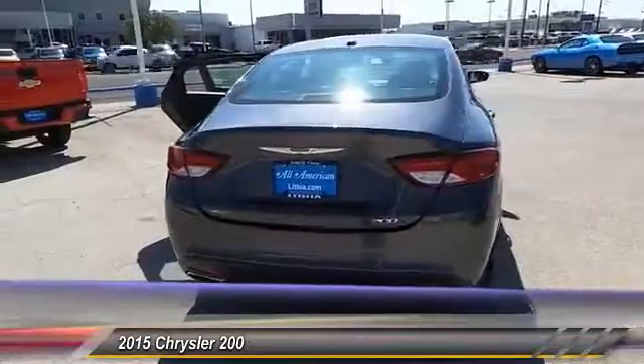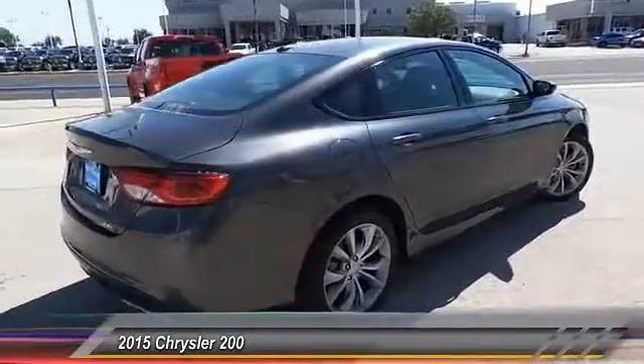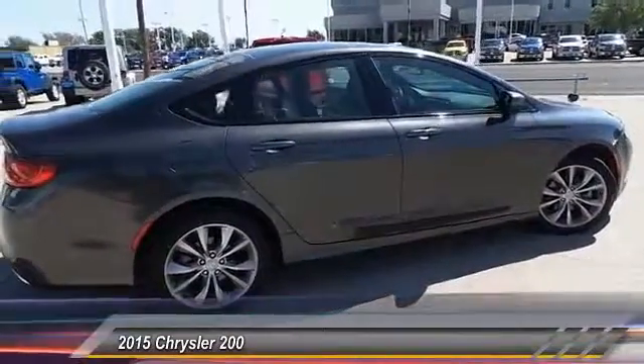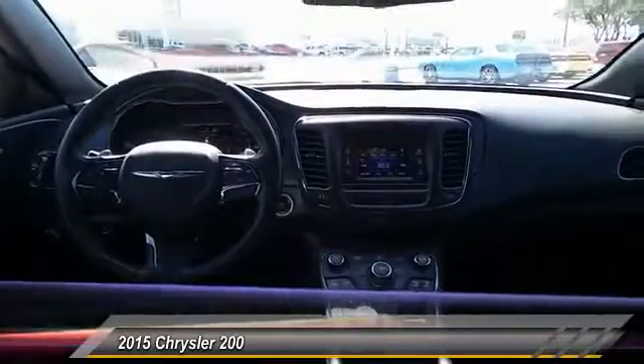This vehicle has less than 45,000 miles. This vehicle offers reliability and good looks at a great price. So come in and take a test drive today.